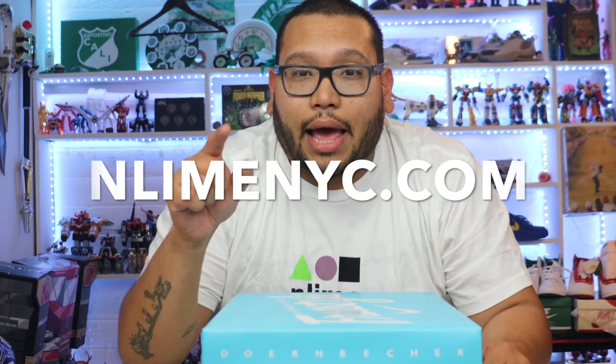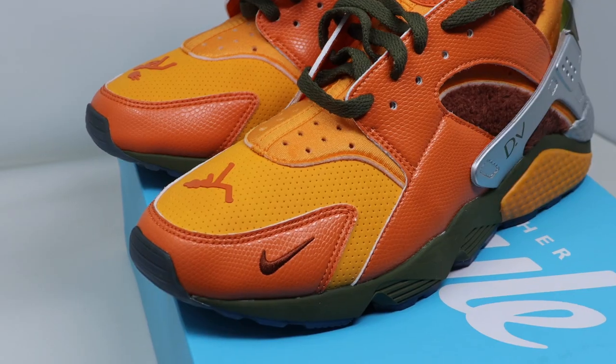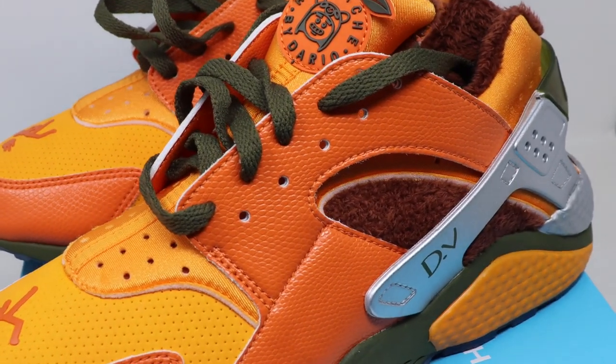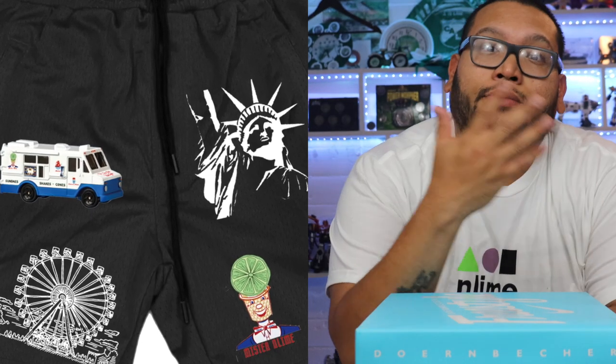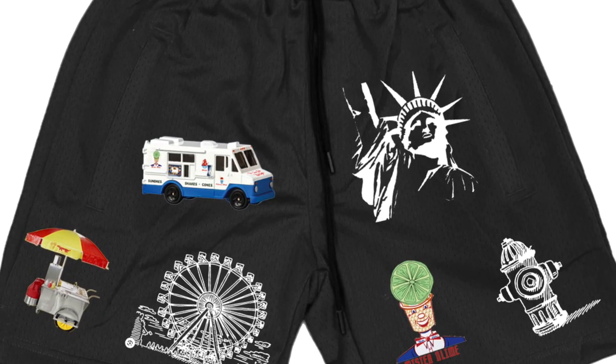Follow me on Instagram at N-Line NYC. And if you want to cop some merch, guys, I have some crazy shorts dropping. I'll show you guys the details on the side here. Super excited about this summer drop. Already got a couple orders, so things are going swell. Things are flowing.